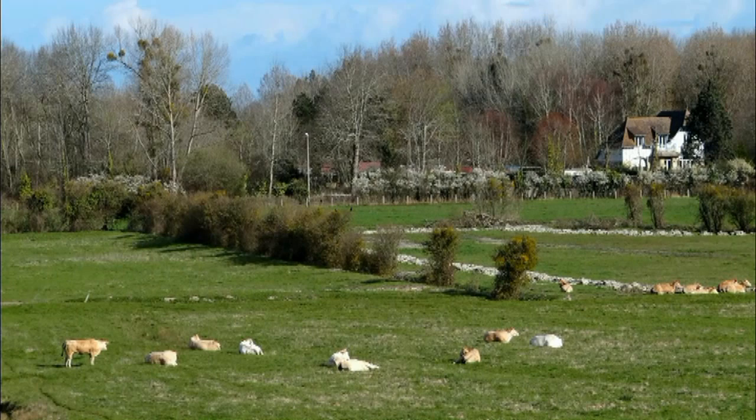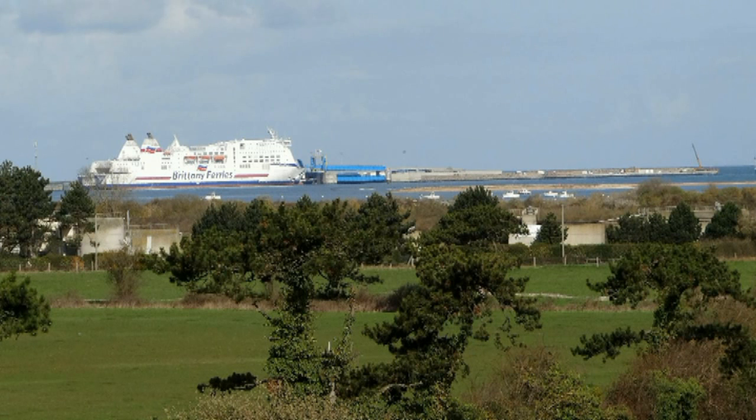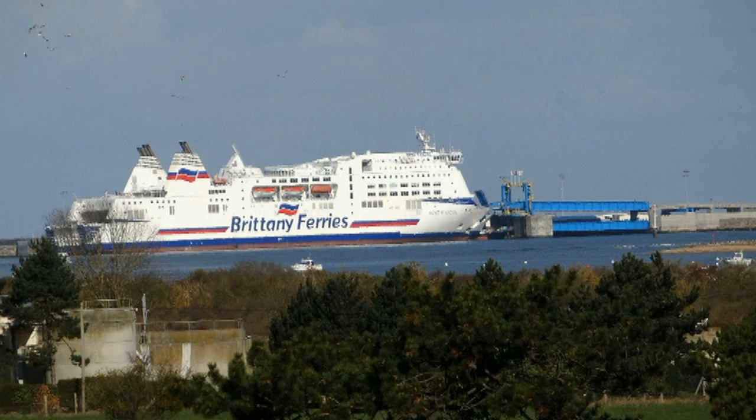In the distance you can see the secondary road 514 from Salonel to Merville-Franceville. The Franceville woods and Wistriam with the ferry terminal is on the horizon.